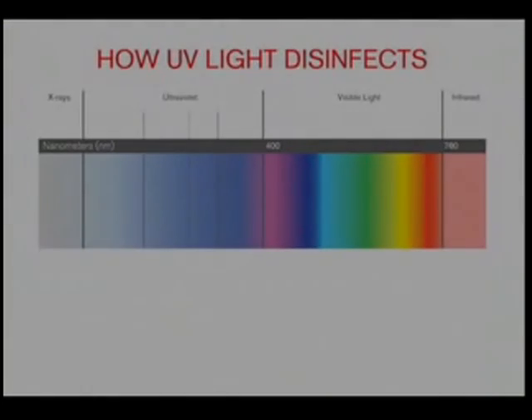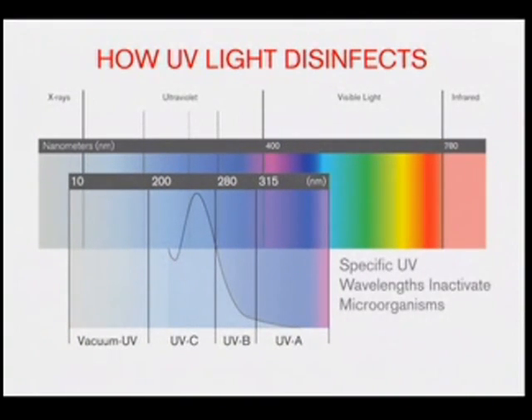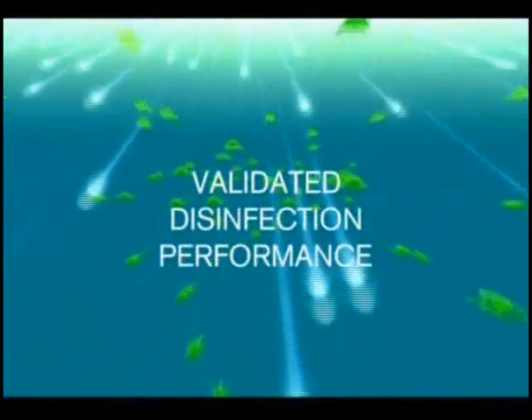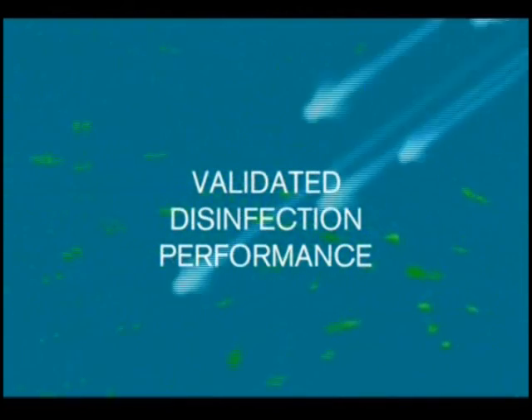Ultraviolet light is a form of light that is invisible to the human eye. Specific wavelengths between 100 and 280 nanometers, or billionths of a meter, are characterized as germicidal, meaning they kill bacteria and viruses. Ultraviolet light has been used in Europe to disinfect drinking water for a good part of the 20th century. The technology has proven effective against bacteria, viruses, and protozoa.